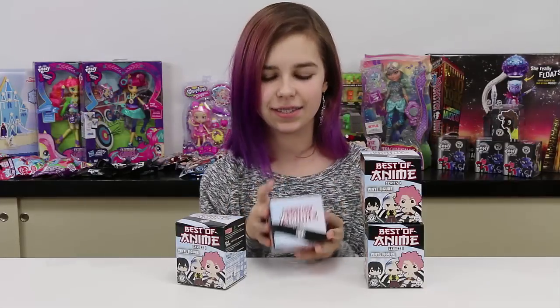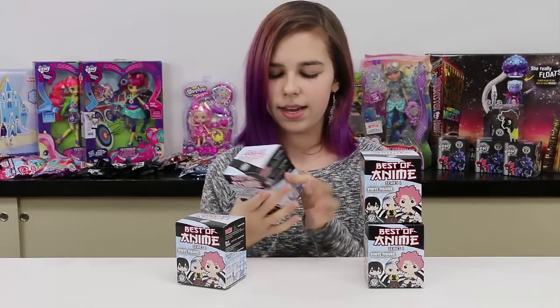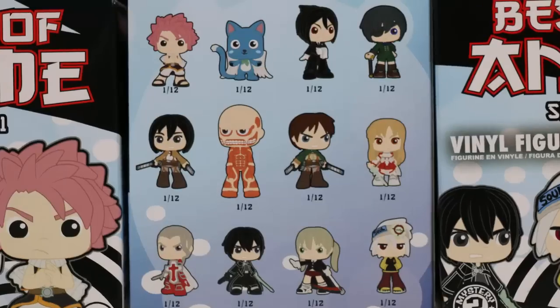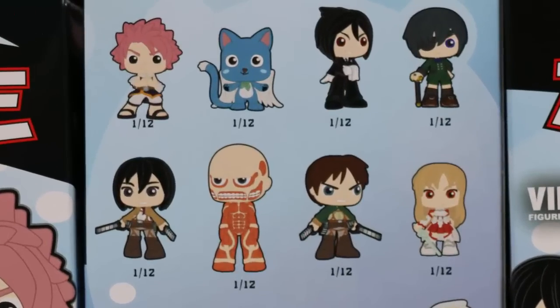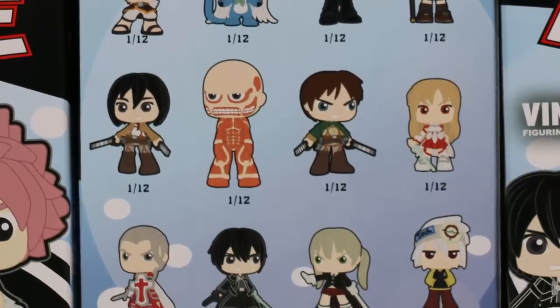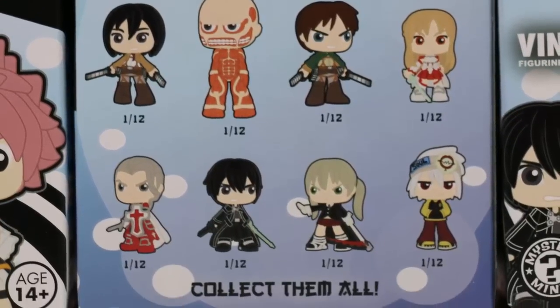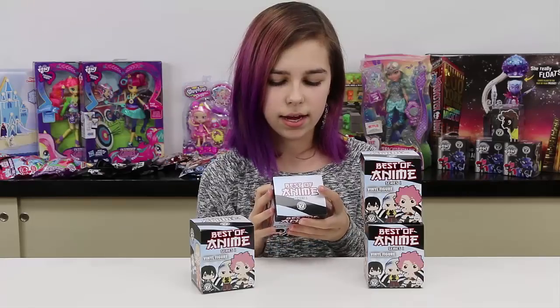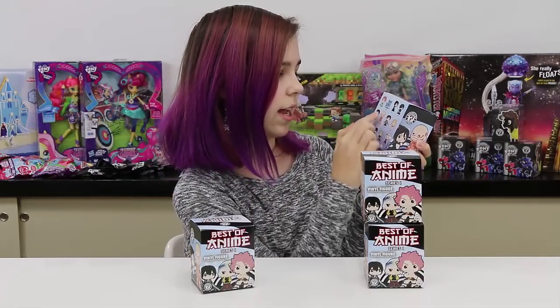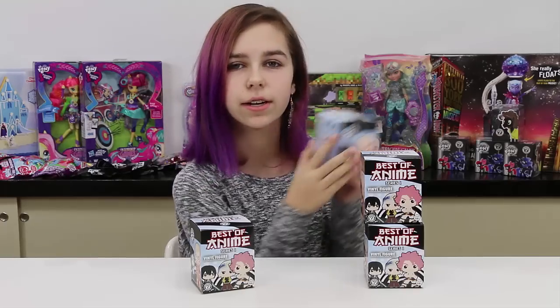Here is all you can get — they're all 1 in 12 because these are Funko. We've got some from fairy tale, black butler, attack on titan, sword art online, and soul eater at the bottom.